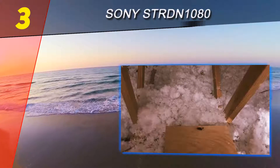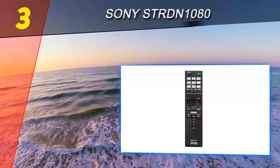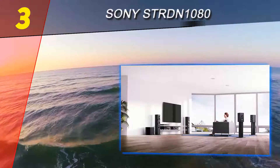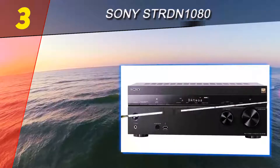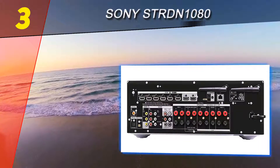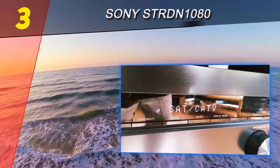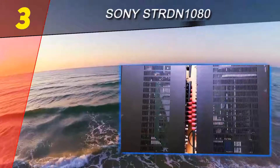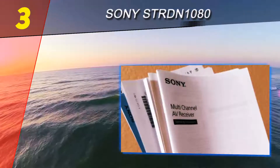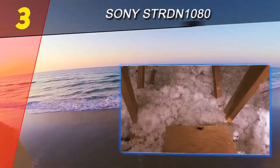At number three is the Sony STR-DN1080. It might be late to the party, but Sony's debut Dolby Atmos AV receiver entertains with some cool functionality. While it's ostensibly a 7-channel design, there are also two phantom rears which create a pseudo 7-channel surround soundstage. The receiver can even virtually relocate the physical position of your speakers to create a better sonic balance. Setup is aided by the latest iteration of Sony's auto-calibration software, which features a 31-band graphic EQ and a stereo calibration microphone that adjusts phase, distance, and level.